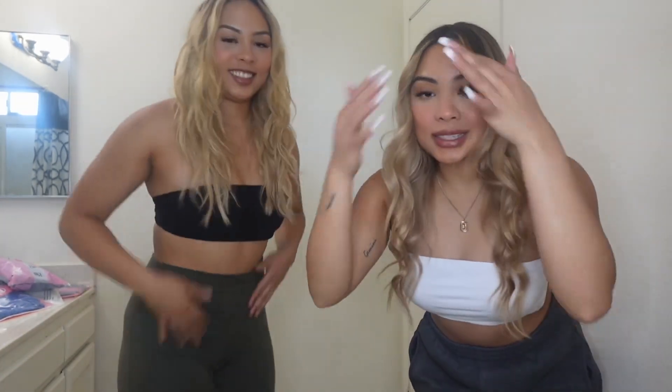Did we mention to you guys? We went blonde! We are both blondes. Mine's a little darker. And hers is a little bit lighter. But we're still both blonde. We're in our blonde era right now, you guys!